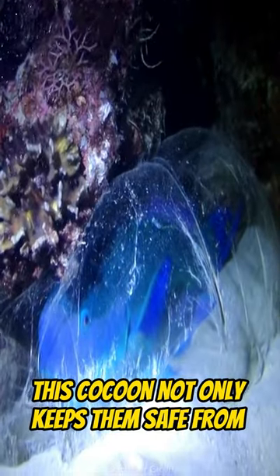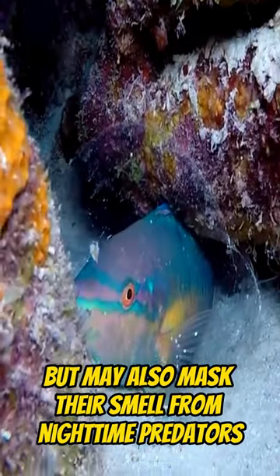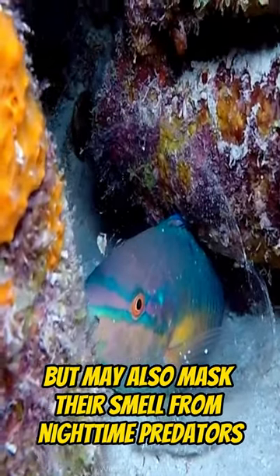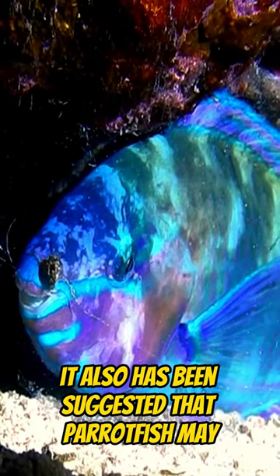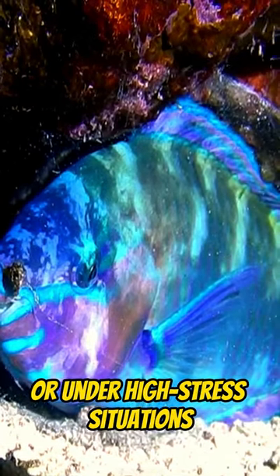This cocoon not only keeps them safe from biting parasitic isopods while they're asleep, but may also mask their smell from nighttime predators. It has also been suggested that parrotfish may form these cocoons when they get injured or under high-stress situations.